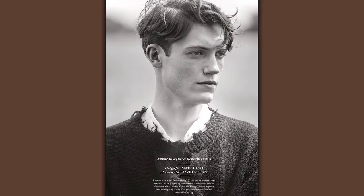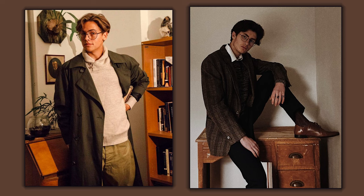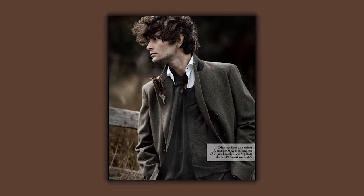Hair. Dark academia hair is all about being smart and sophisticated. It's about having a style that's intelligent and polished, but still a little bit edgy. You should have a haircut that's clean and neat, but not too perfect. Let your hair be slightly messy to show that you're not afraid to get your hands dirty.